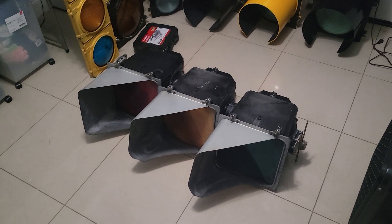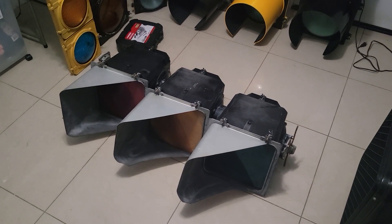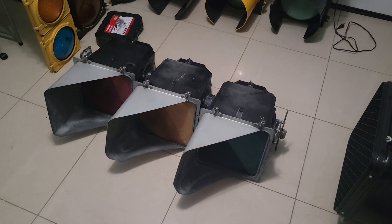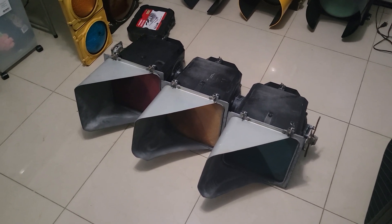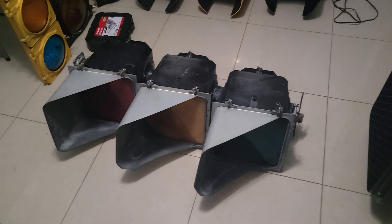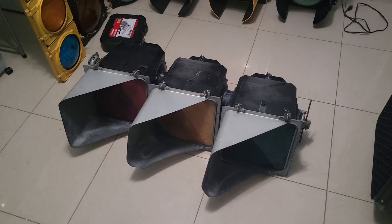Hey guys, it's me again. I apologize that I wasn't able to make the 10-year anniversary video, but this video is gonna be the 10th anniversary video. So basically, today I got this 3M traffic signal.